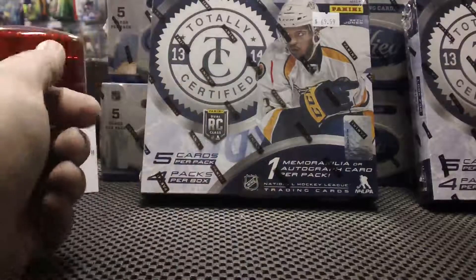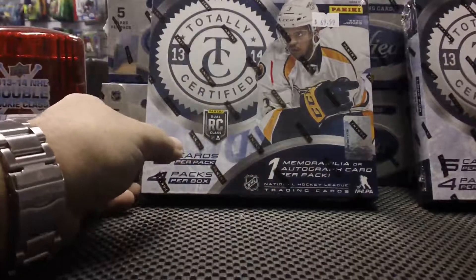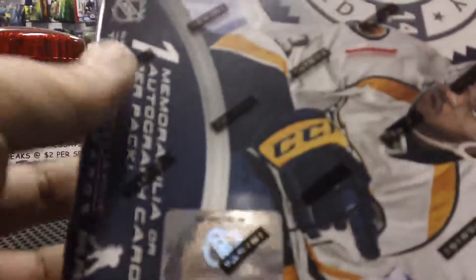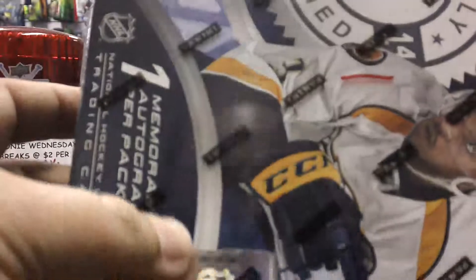Here we go, HobbyBox604 doing another break on Wednesday — Toonie Wednesday. This is group break number 142. We are doing a special break tonight since I was in a good mood — 2013-14 Totally Certified at only two dollars a spot. Both of these got filled within minutes, probably the fastest we ever filled a break. So thank you everyone. This is group break 142 and it is box number 38.